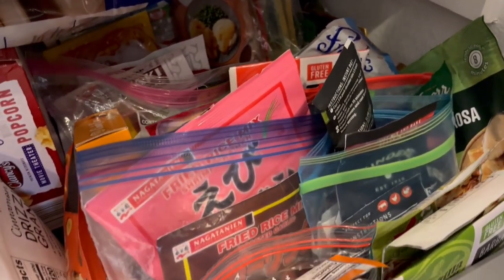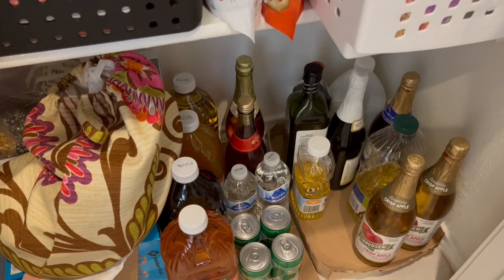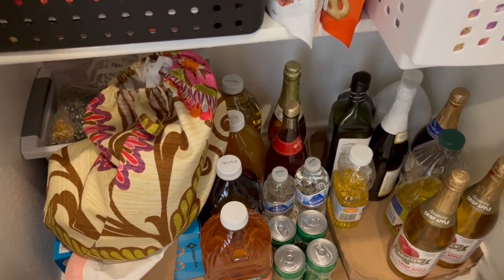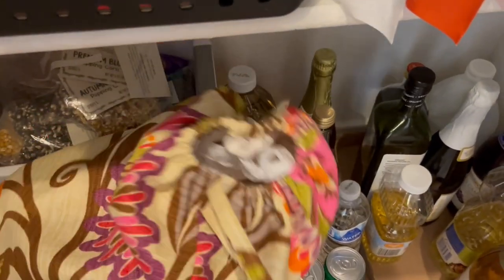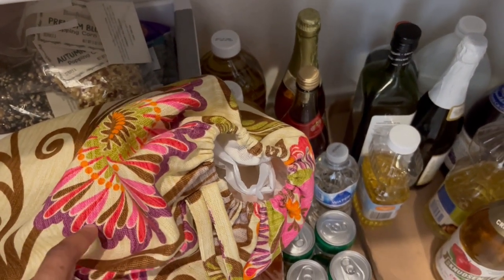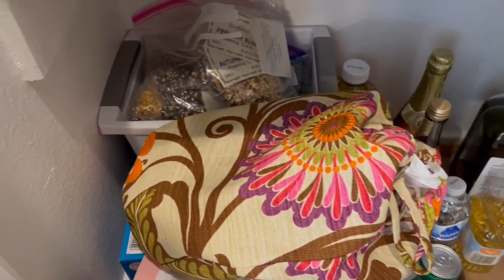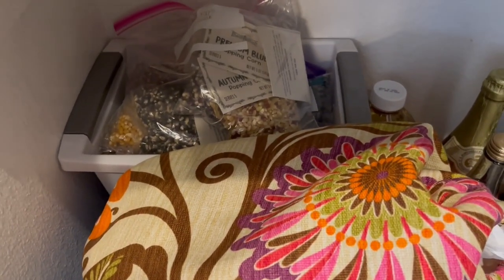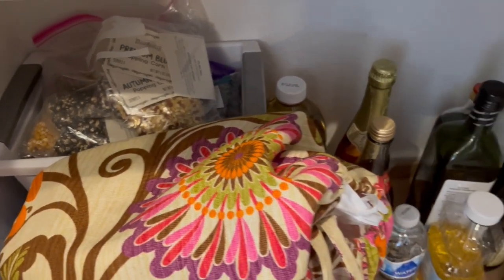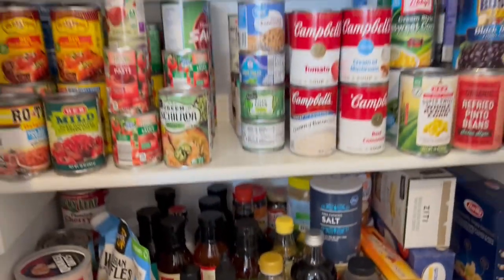So tons and tons of stuff in this basket. Down here on the floor we've got sparkling juices, juice for Harrison, a bag of garbage bags, and my mom made me a bag to put grocery sacks in. Down here in that basket I've got popcorn and dried beans. A lot of stuff as you can see.